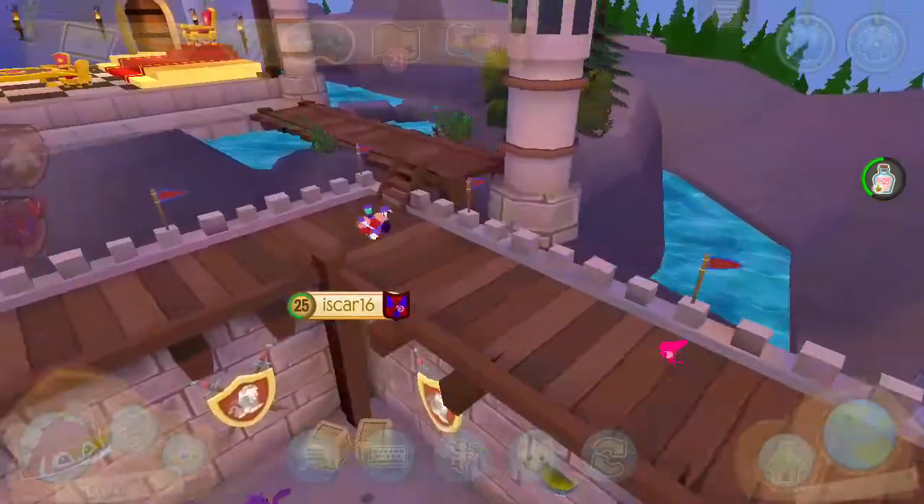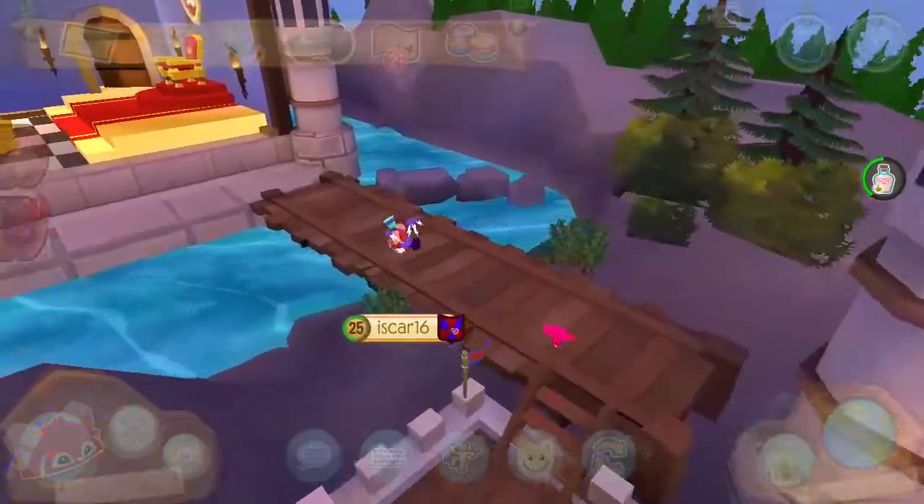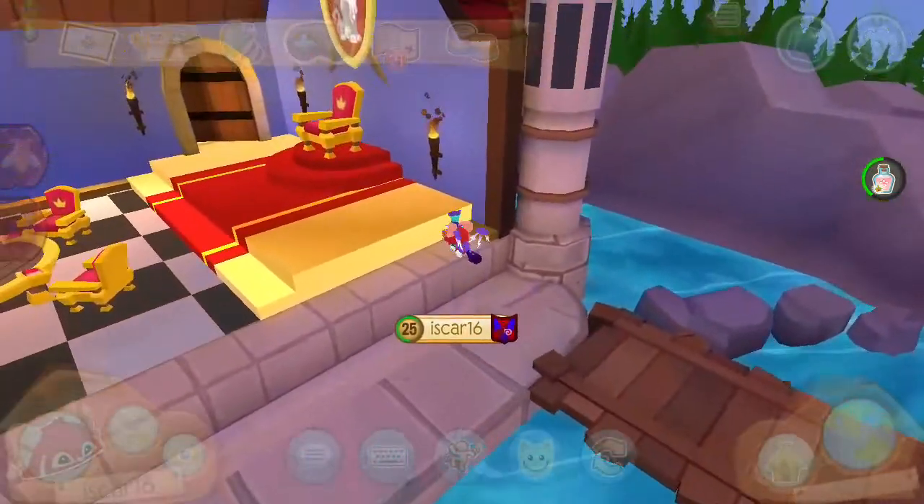I love Play Wild, but I also love AnimalJam.com. Play Wild isn't as laggy though — that's the good part.